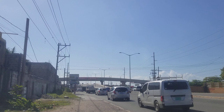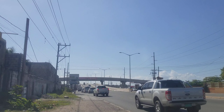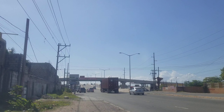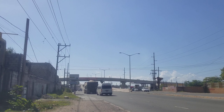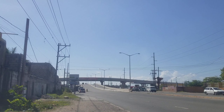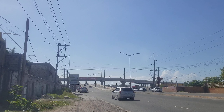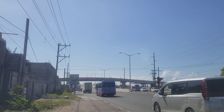It's the intersection of Spanish Town Road and Hagley Park Road, the busiest intersection in Jamaica. We believe every Prime Minister in Jamaica should have a major road or highway named after them. This overpass should have been named the Portia Simpson Miller Overpass. It's in the Three Miles area, and it's the only double overpass in Jamaica, so it should have the name of a Prime Minister attached to it.